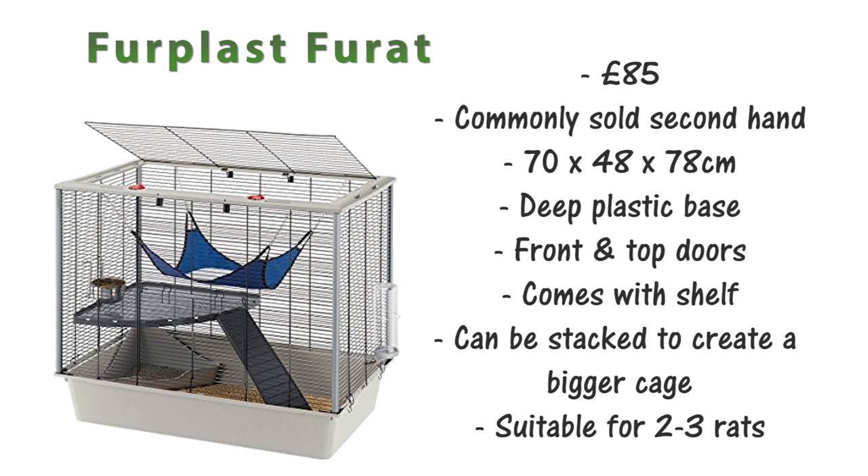The first cage is the Furplus Furrat. This is £85 in store but is commonly sold secondhand for about £30-40, so it's a really cheap alternative if you can find it secondhand. This cage is 70x48x78cm, making it suitable for about 2-3 rats and it's a common cage for people starting out. It has a deep plastic base, a door on the front as well as a big door on the top, and it comes with plastic shelves. These cages can also be stacked to create a bigger cage.